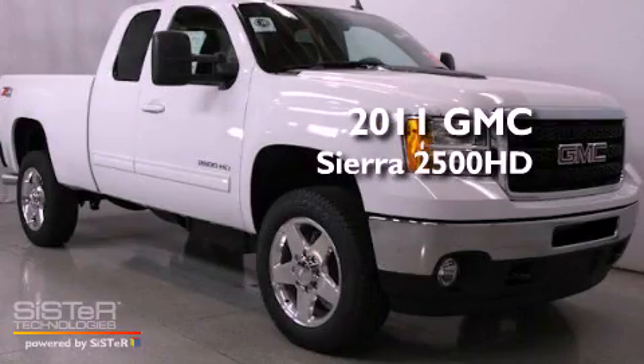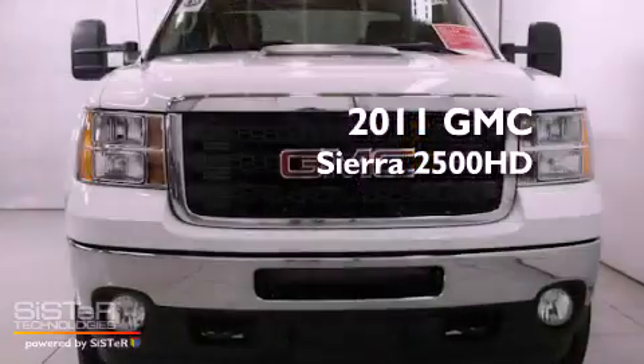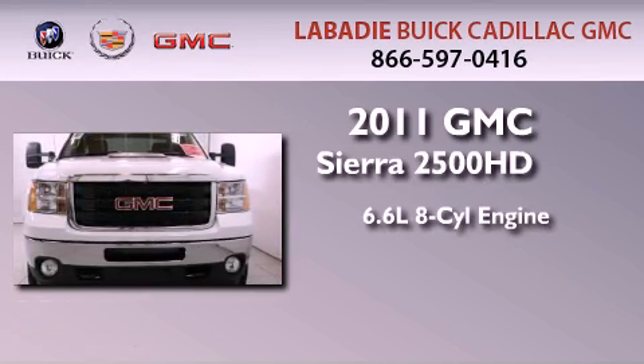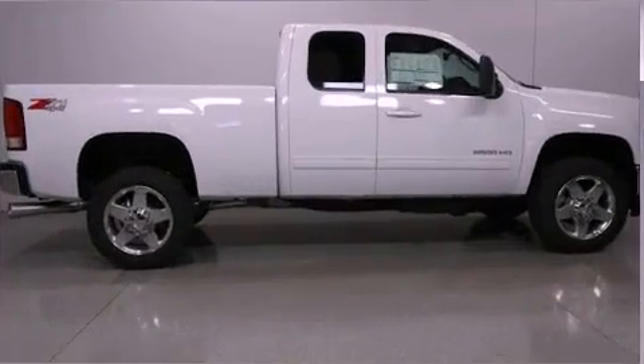This is a brand-new 2011 GMC Sierra 2500 HD. It has a 6.6-liter 8-cylinder engine, an automatic transmission, and 4-wheel drive.